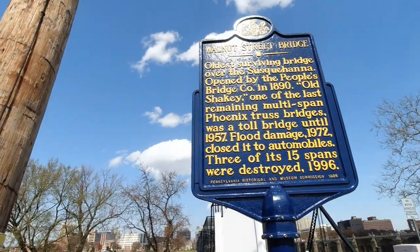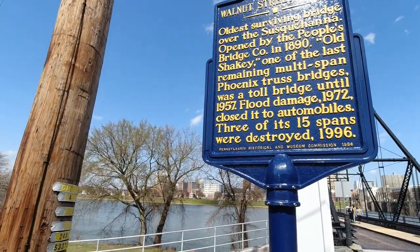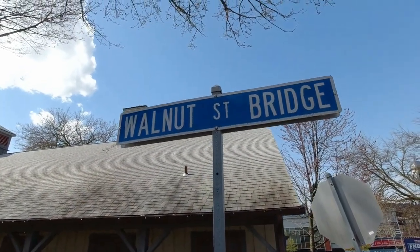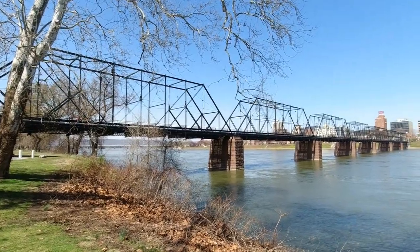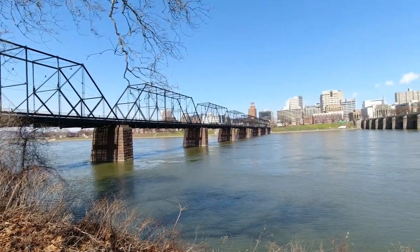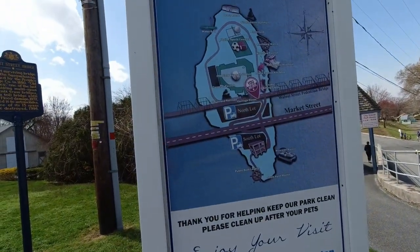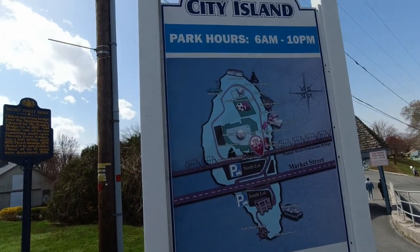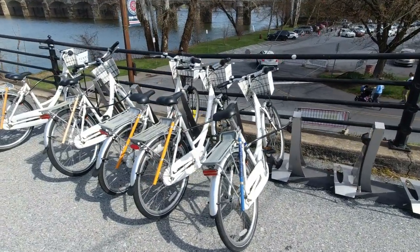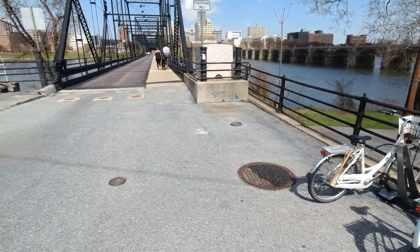The Walnut Street Bridge — the oldest surviving bridge over the Susquehanna. We just got to City Island, and this is a highlight in my opinion: this bridge goes from City Island right into downtown Harrisburg. It's great for bike riding and walking. I love this bridge. Here's a map of City Island — open six to ten. And if you didn't bring your bike, they rent them here at City Island, and you can go across this Walnut Street Bridge.